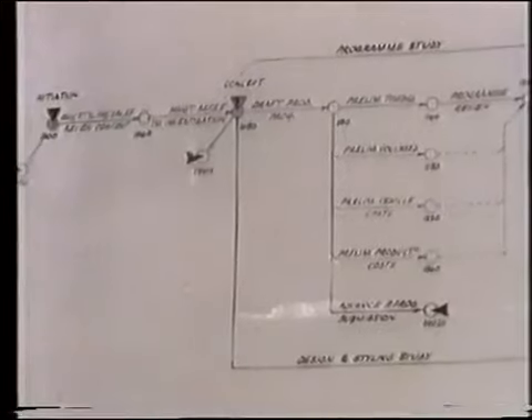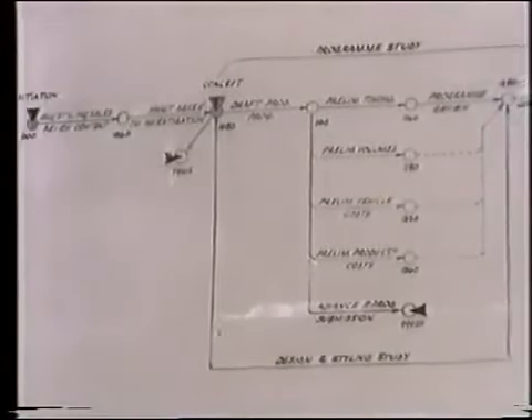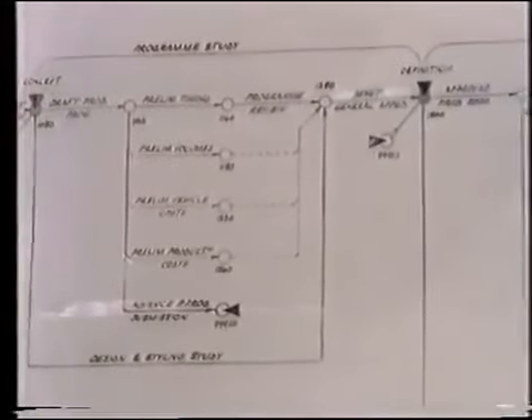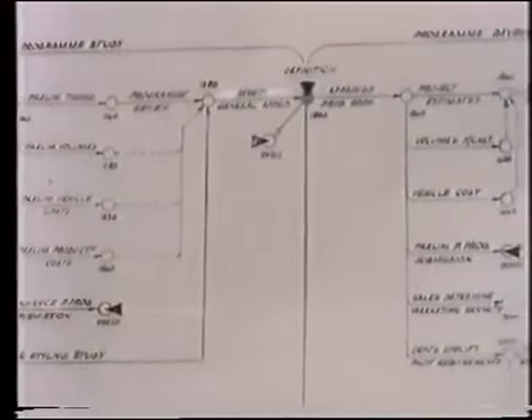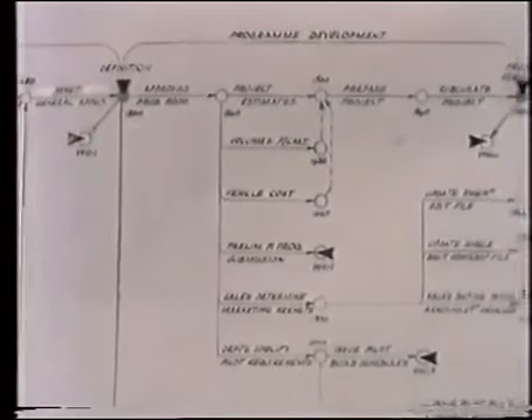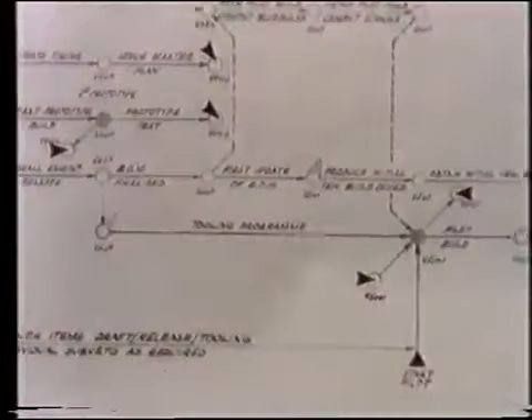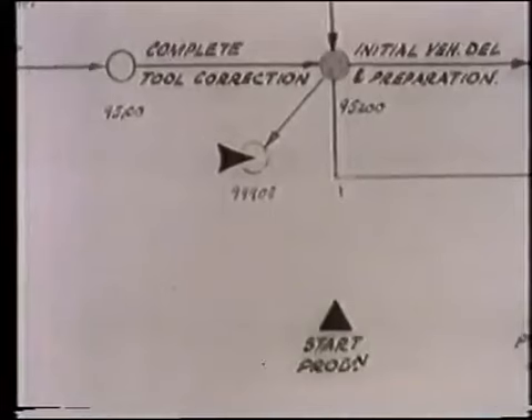Now this chart here illustrates the various functions from design study through initial evaluation, management approval, financial preparation and approval, tooling through to production. This is a basic diagram, one that we could use for any commercial vehicle program and therefore forms the basis of our planning.